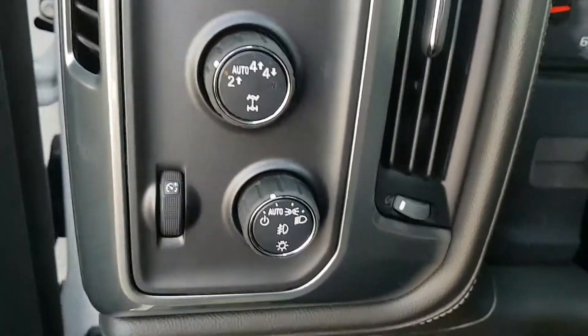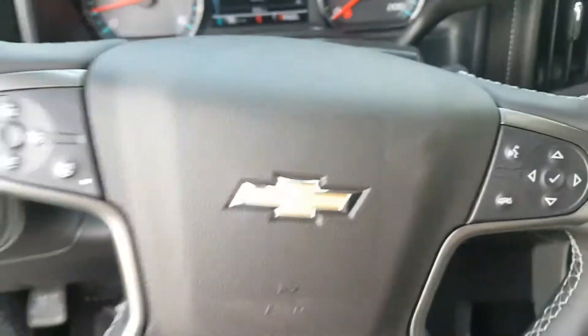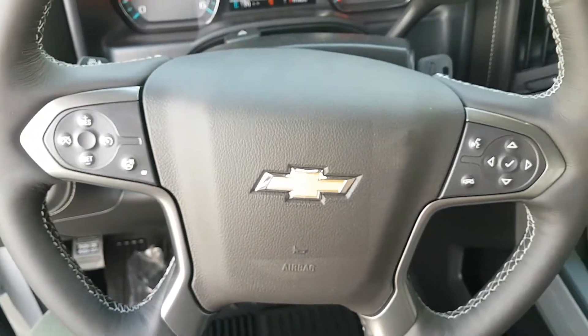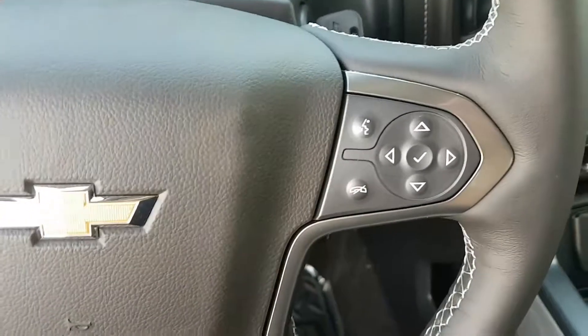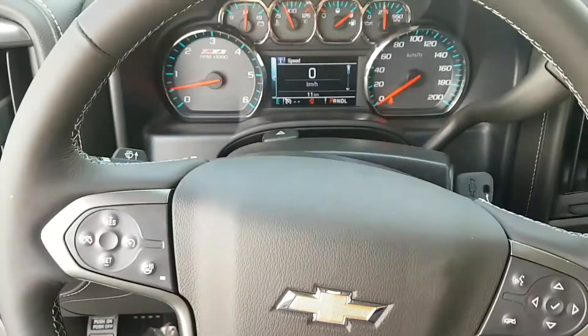Brightness controls, trailer tow package and hitch. A manually adjustable steering wheel with steering wheel controls including heated steering wheel, cruise control, hands-free communication, and controls for the driver information center.